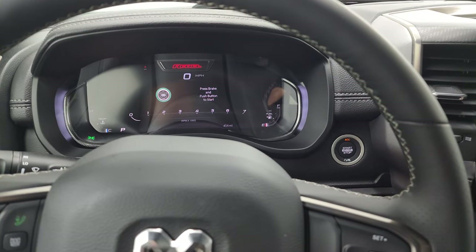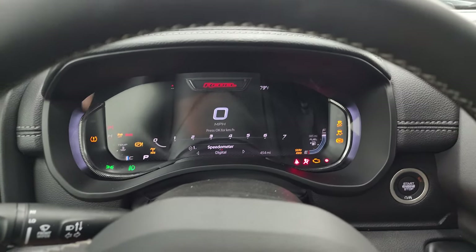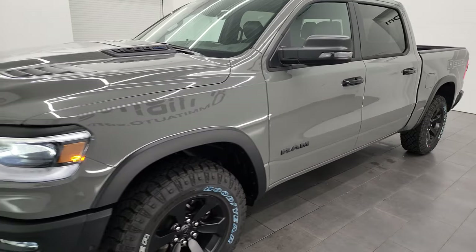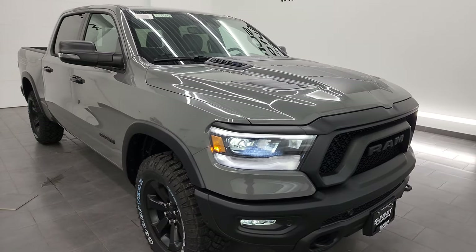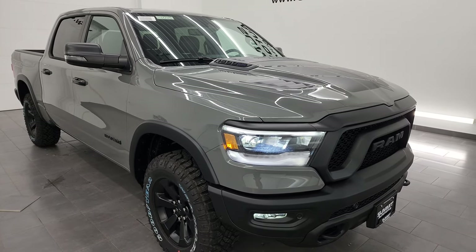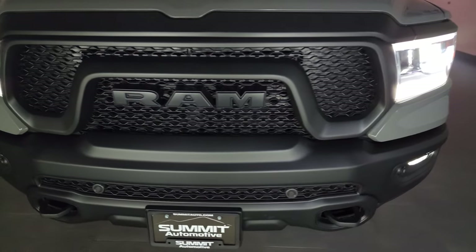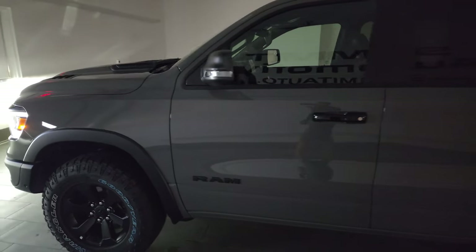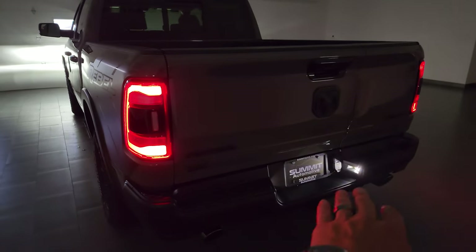I'm going to go turn on all the lights for you — we're actually going to turn the lights in the picture studio off so you can see just how bright they are. You can see just how good those lights work. They look really good too, really bright, with kind of that purple bluish hue to them. And here are the tail lamps as well. You get the LED license plate lights too.